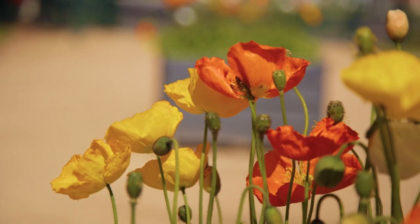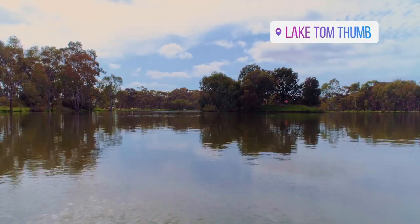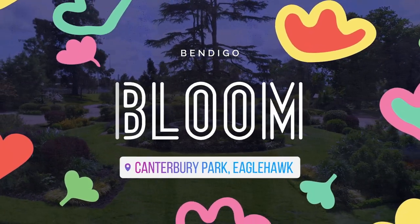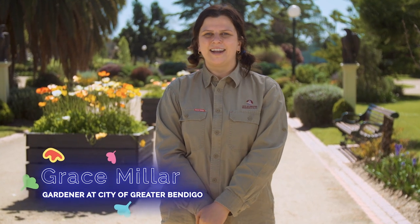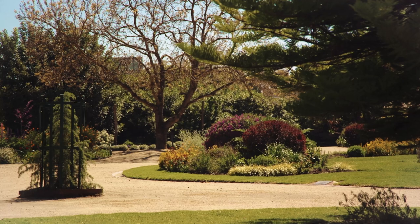Welcome to Upside Down Country. That's what this area was called during the Gold Rush, and it's the site of the beautiful Canterbury Park Gardens and the many surrounding attractions. Hi, I'm Grace. I'm a gardener with the City of Greater Bendigo and I'm going to show you around the beautiful Canterbury Park Gardens.